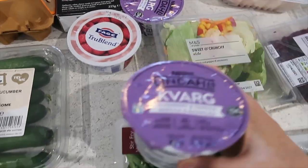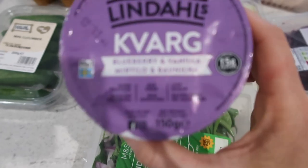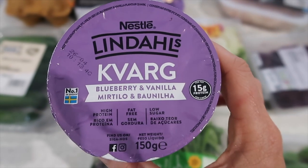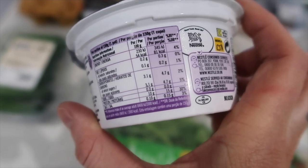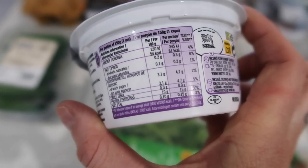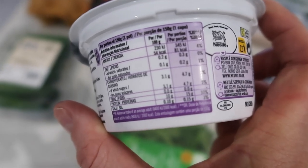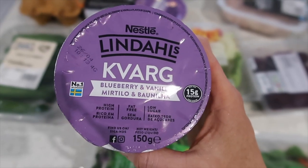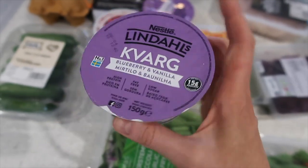A good tip is to try some high-protein yogurts. This is Kvarg — these are high-protein, fat-free, and low sugar. I believe they have 15 grams of protein in one of these yogurts: 15 grams of protein, only 4.7 grams of carbohydrates, and practically trace fat. This is the blueberry and vanilla flavor — I can't find this flavor in Tesco or Sainsbury's, it's just on Ocado.